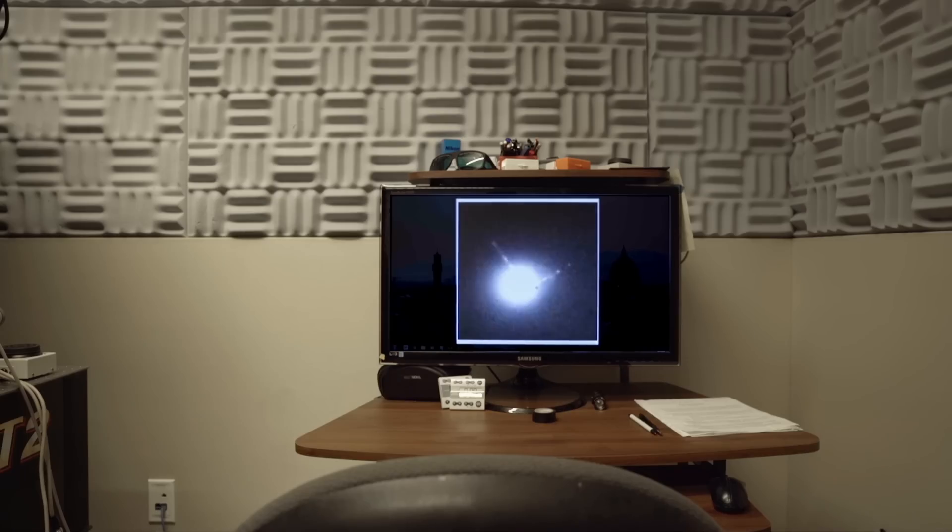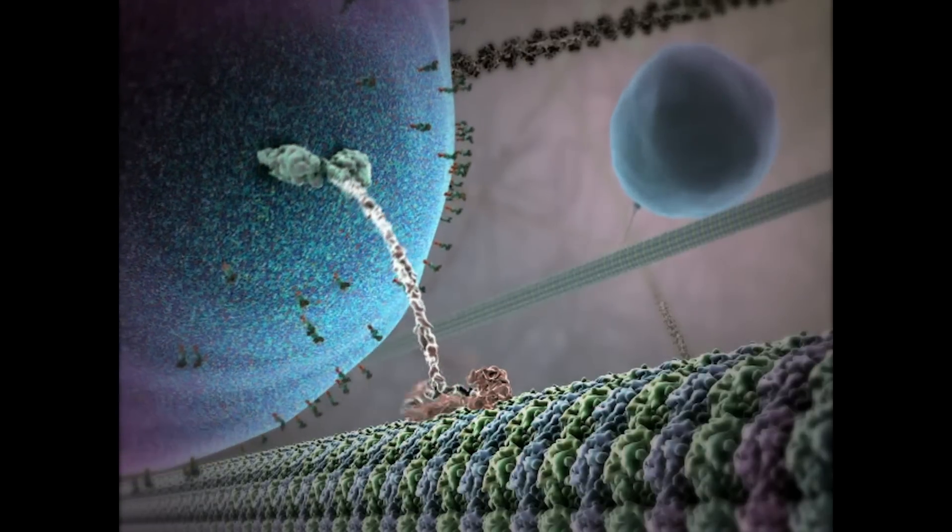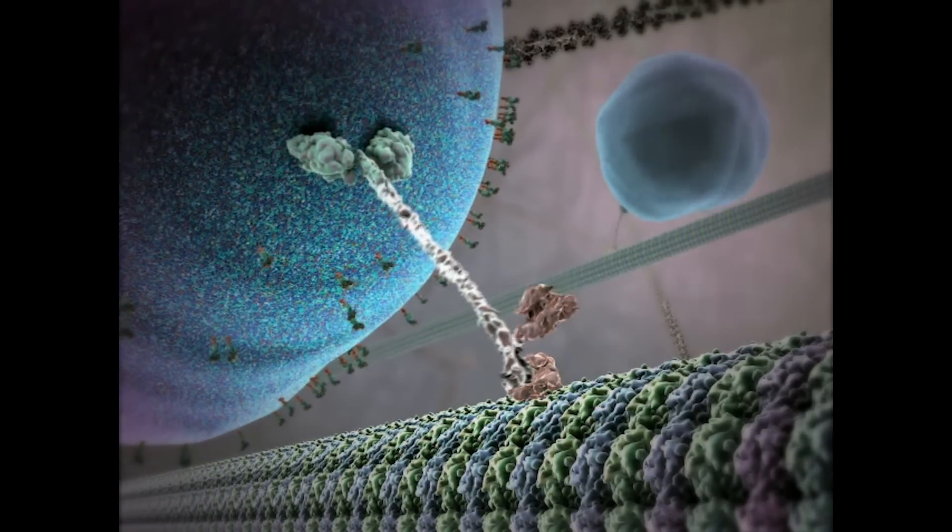We applied this technique, which we named FIONA, to molecular motors that walk along cytoskeletal filaments. If we assume that the cell is a large metropolitan city, there are highways and streets that allow the delivery of cargos from one place to another, and the trucks are called molecular motors that are similar to human body architecture.